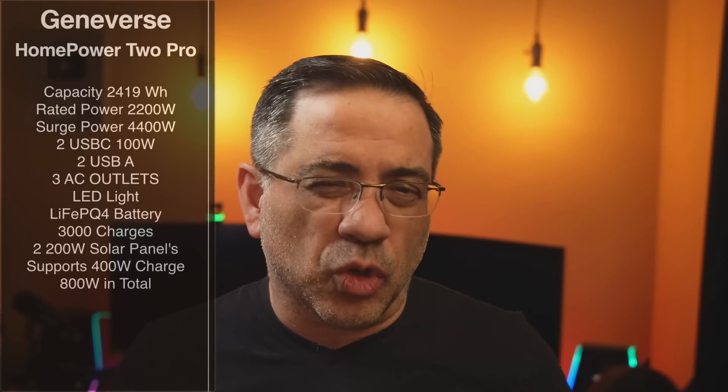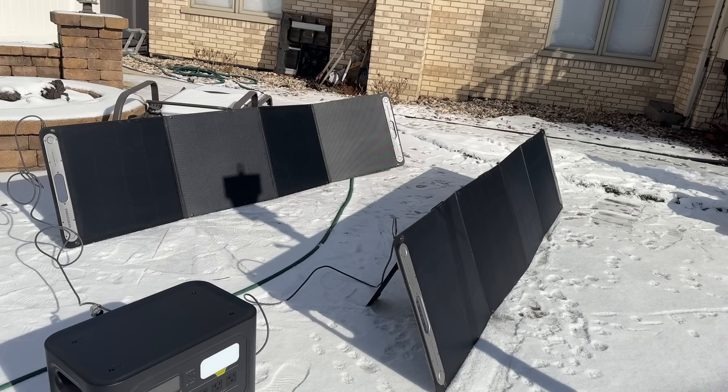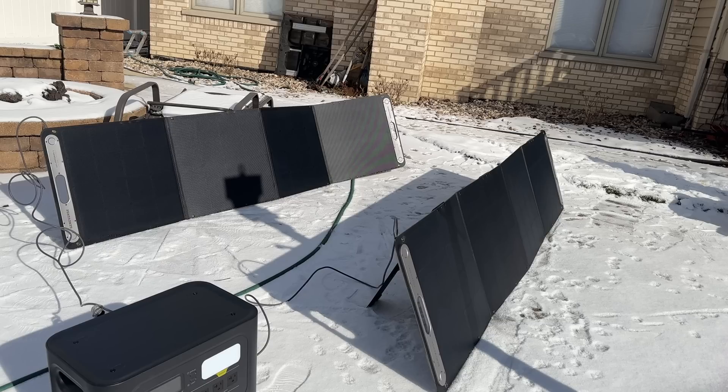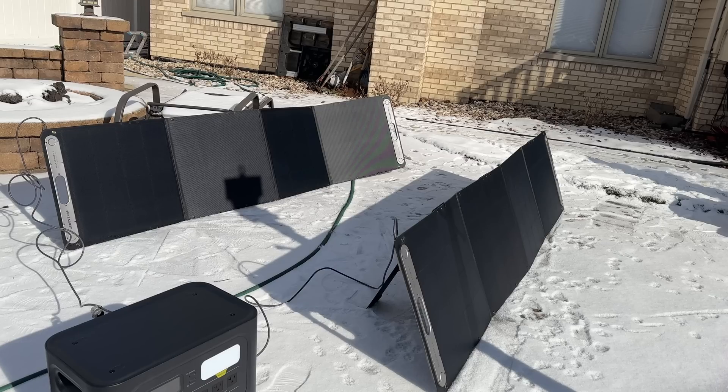You also have the ability to plug in solar panels. The two panels we have here each have a 200-watt input, so they'll capture the rays and bring 200 watts of power. Each panel port supports up to 400 watts, meaning that with higher-capacity panels — and I've seen panels rated at 400 watts each — you could have a total of 800 watts coming into this generator, which means charging is going to be really fast.